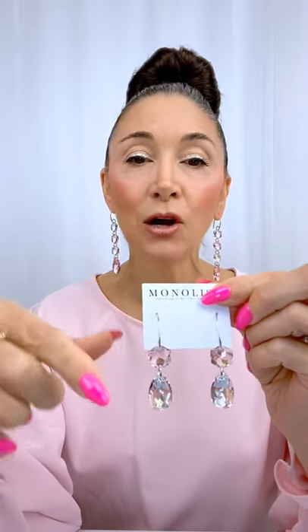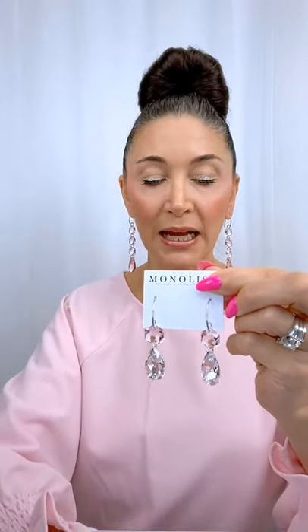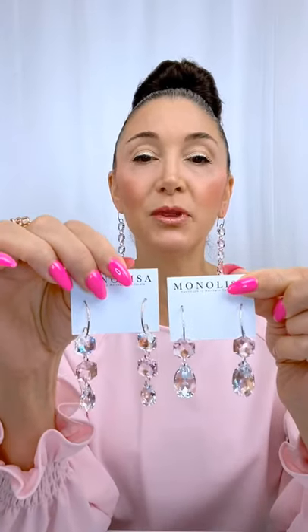These chandelier earrings are designed on sterling silver and have a combination of this ultra light pink with a shimmery blue pear stone. I have one other variation to show you — I want to kind of put them together so you can see the difference.